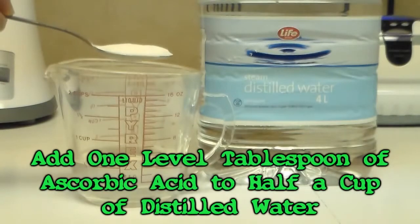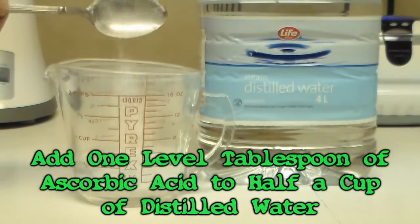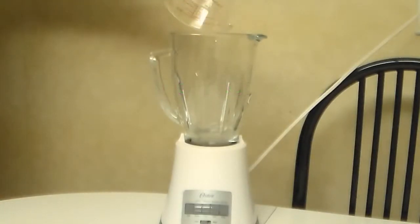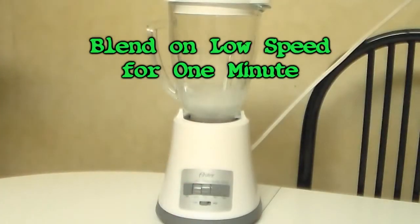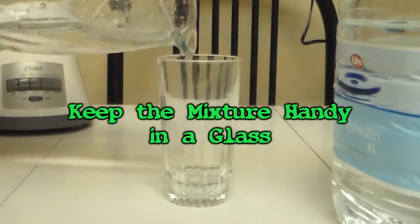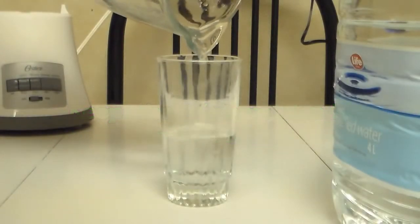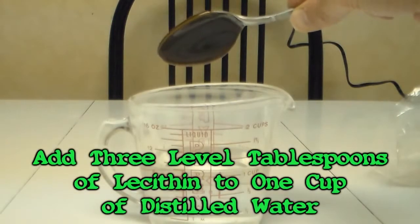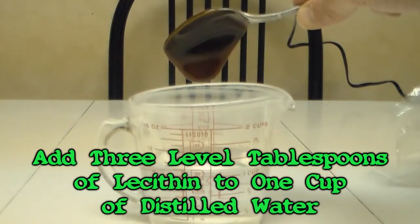Start by adding one level tablespoon of ascorbic acid to half a cup of distilled water. Blend for one minute. Keep this mixture handy in a glass.